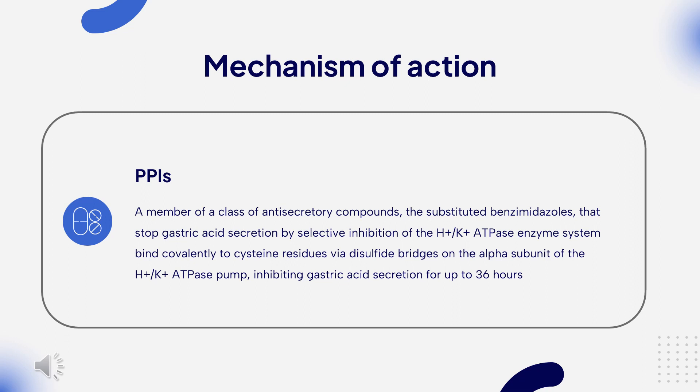Mechanism of Action: As a PPI, Lansoprazole is a pro-drug requiring protonation via an acidic environment to become activated. Once protonated, Lansoprazole reacts with cysteine residues — specifically CYS-813 and CYS-321 — on parietal H+/K+-ATPase, resulting in stable disulfide bonds. PPIs in general provide prolonged inhibition of acid secretion due to their ability to bind covalently to their targets.